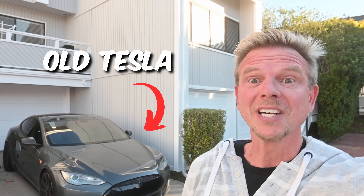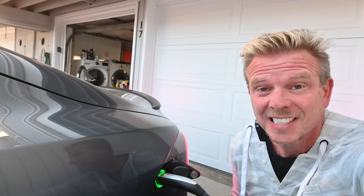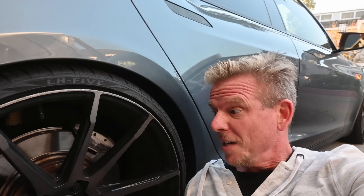I cannot believe my old Tesla just broke again. Obviously, even the best of cars break down, and at least I did not get the dreaded high-voltage battery failure. I also didn't get a failure in one of the drive units, and that makes me very happy. Instead, my car is experiencing one of the most common issues with older Teslas, and it results in some slightly embarrassing moments.